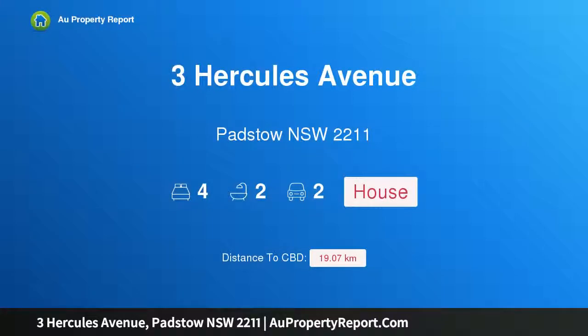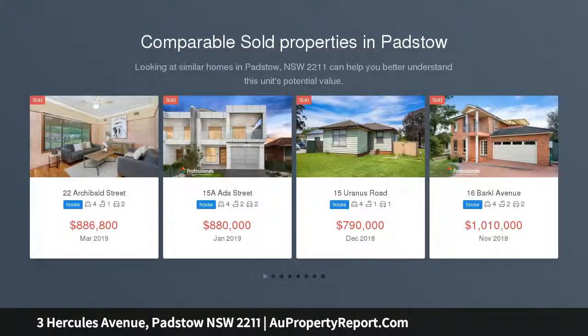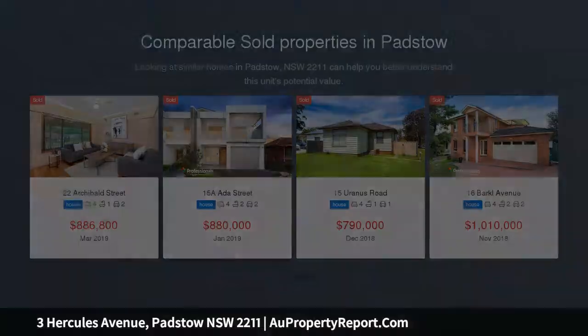Hi, I am glad to introduce property 3 Perkins Avenue, Padstow NSW 2211 — a grand opportunity in a cul-de-sac location. Auctioned Wednesday 15 May 2019, the Waradah Room, Revesby Workers Club, 2B Brett Street, Revesby. Registrations from 6pm.